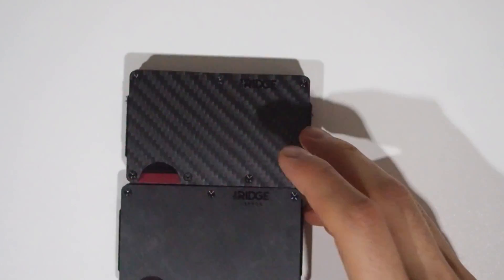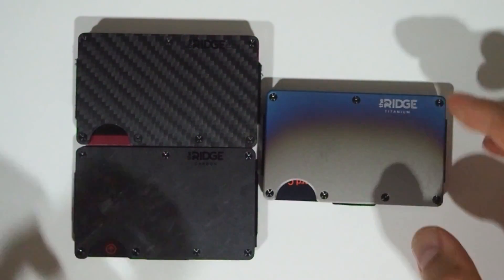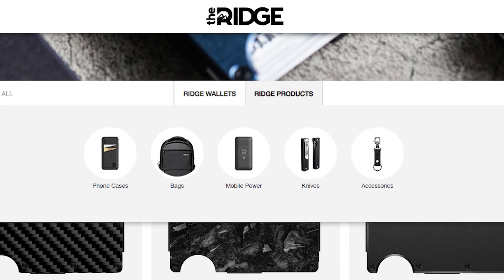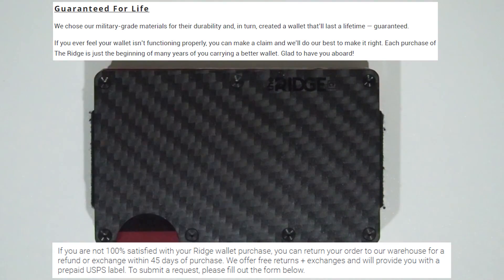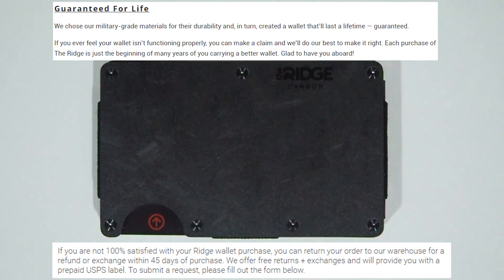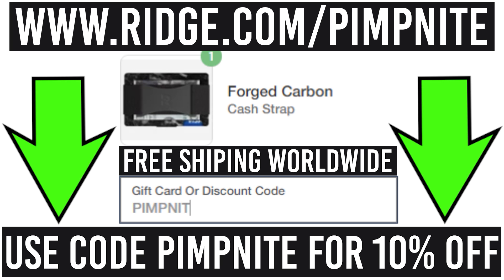The Ridge Wallet comes in a whole range of styles including carbon fiber, forged carbon, titanium, and many others. Ridge also offers accessories like phone cases, bags, mobile charging, knives, and more. Take advantage of free shipping, free returns if you don't like it, and a lifetime guarantee. Get 10% off with free worldwide shipping at ridge.com/pimpknight, and use code pimpknight. Link in the description.